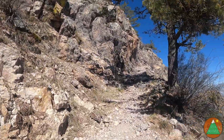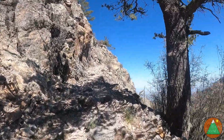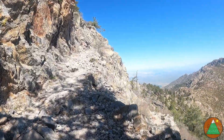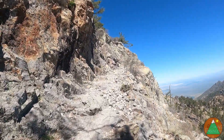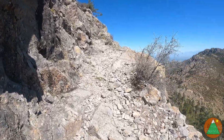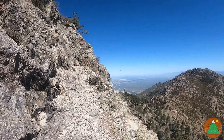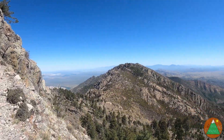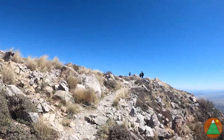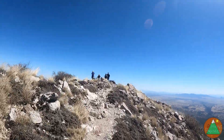I reckon we have like 10 minutes or less to our summit. It's rocky like this. I will check in at the summit. Here we go — summit!